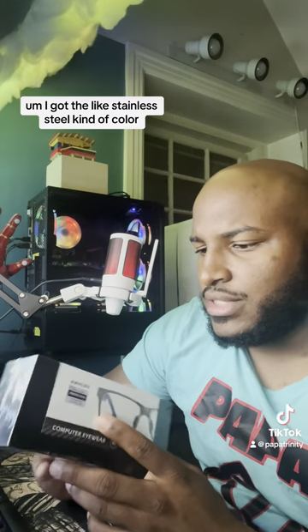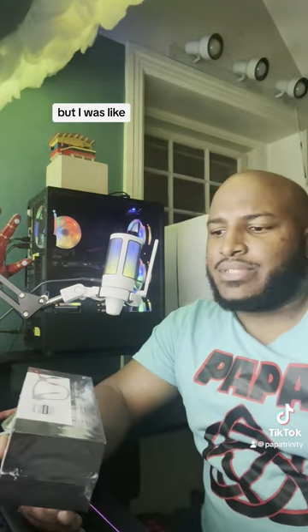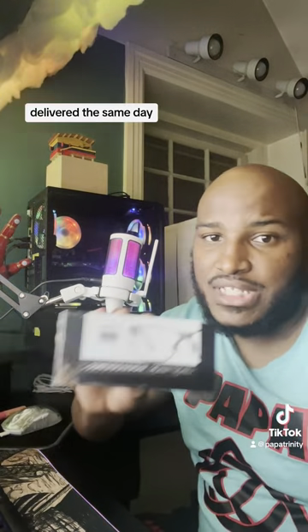I got the stainless steel kind of color. There were these blue ones I was going to get, but I figured that would take like two or three days to come, so I got these delivered the same day.